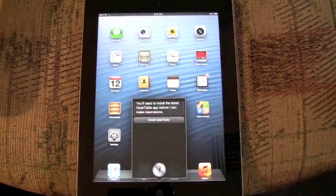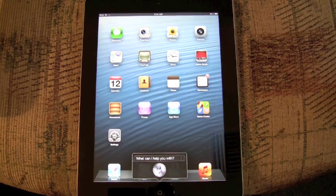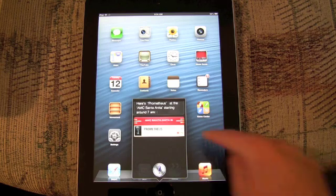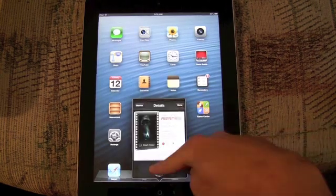You'll need to install the latest OpenTable app before I can make reservations. What time is Prometheus showing at the AMC Santa Anita this morning? Checking for movies matching Prometheus at the AMC Santa Anita. Here's Prometheus at the AMC Santa Anita starting around 7am. Siri is only available on the new iPad as part of iOS 6, and it does all of the existing Siri features as well.